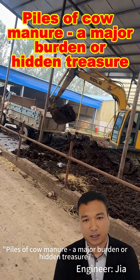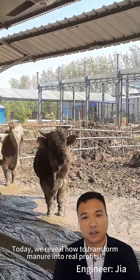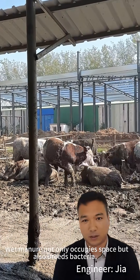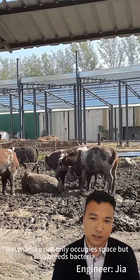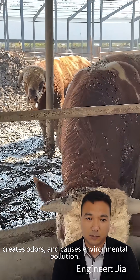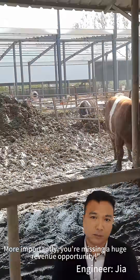Piles of cow manure — a major burden or hidden treasure? Today, we reveal how to transform manure into real profits. Wet manure not only occupies space, but also breeds bacteria, creates odors, and causes environmental pollution. More importantly, you're missing a huge revenue opportunity.